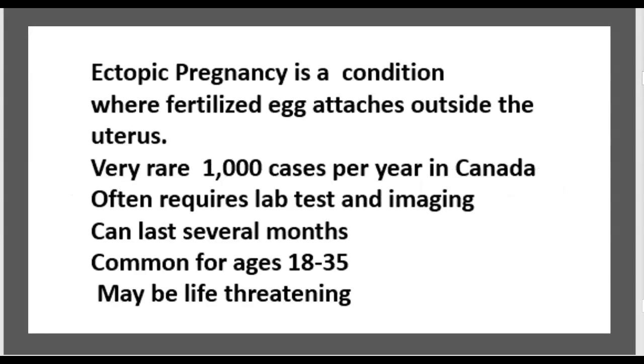Ectopic pregnancy is a condition where a fertilized egg attaches outside the uterus. It is very rare, can last several months, and is most common in the age range of 18 to 35.